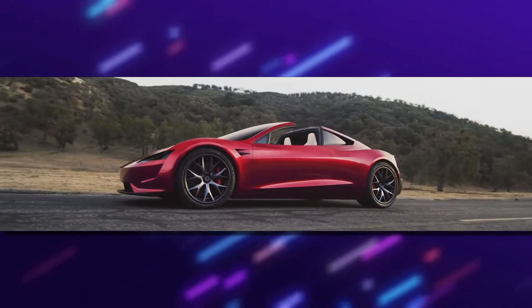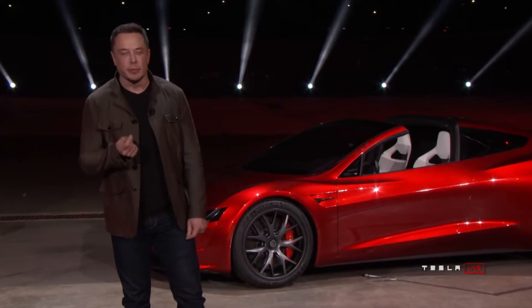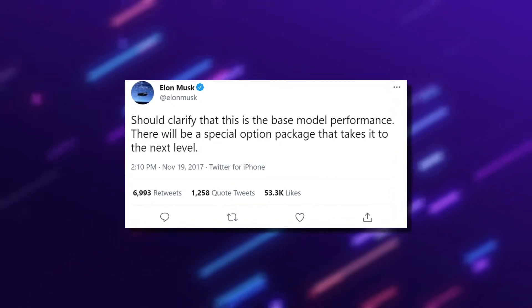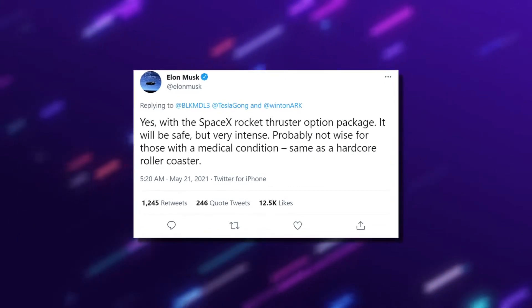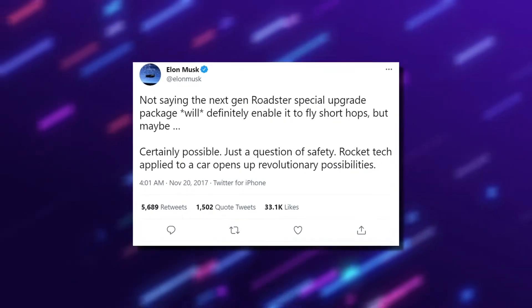A lightweight removable glass roof stored in the trunk for an open-air convertible driving experience also comes with the car. Tesla CEO Elon Musk has said that the Roadster should ship in 2023. Musk said in a tweet that higher performance trim levels will be available beyond the base specifications, including a SpaceX package which would include 10 small rocket thrusters arranged seamlessly around the car.